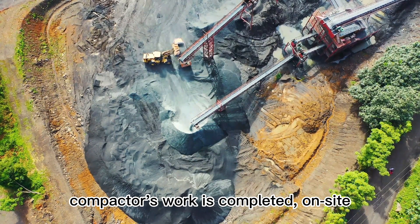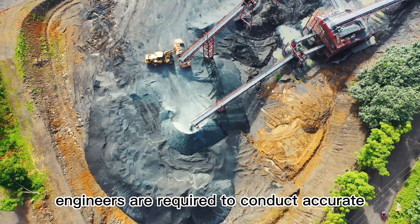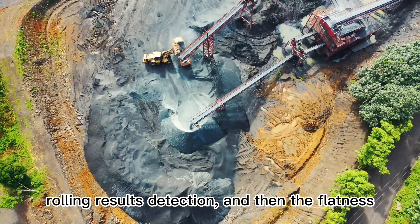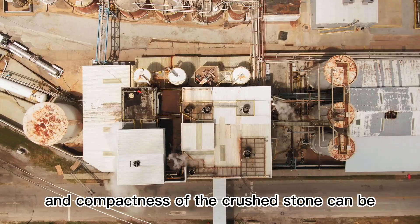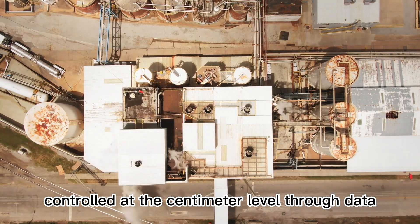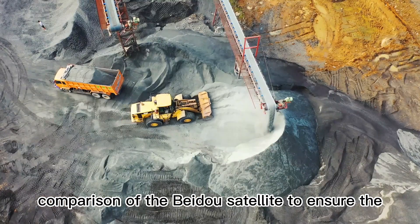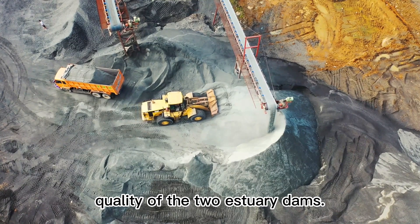After the roller compactor's work is completed, on-site engineers conduct accurate rolling-results detection, and then the flatness and compactness of the crushed stone can be controlled at the centimeter level through data comparison via the Beta satellite, ensuring the quality of the two estuary dams.